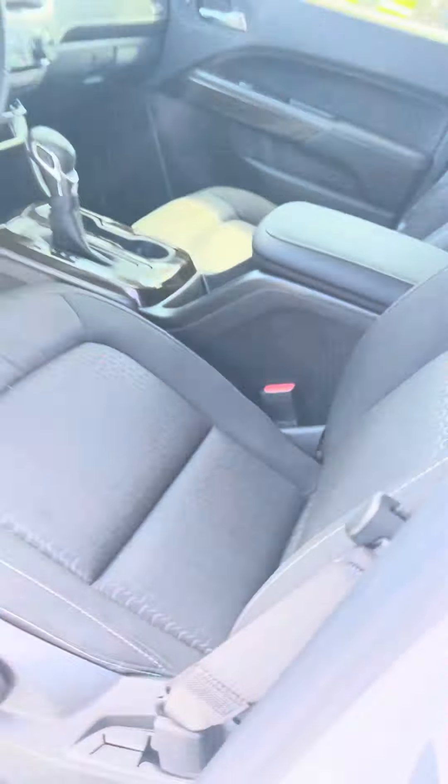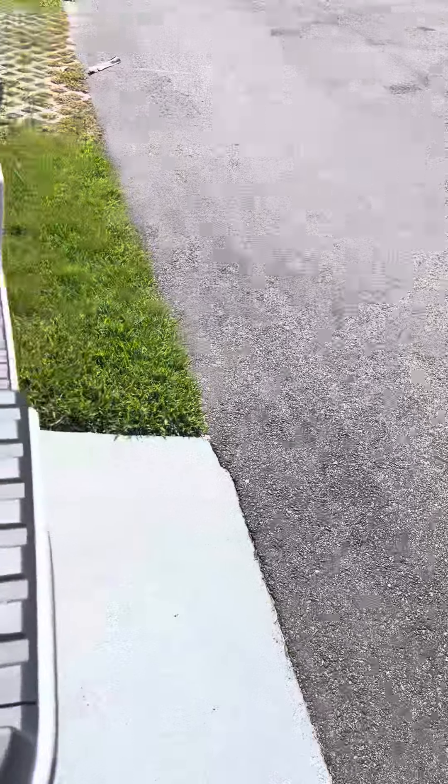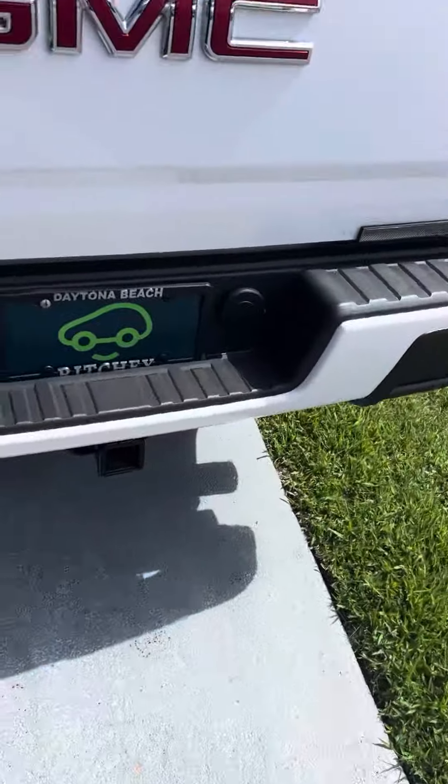Take a look at the back seat — go ahead and open it up so you can get a good look at it. There you go. There's a bedliner in the truck, and it's wired for towing.